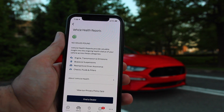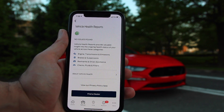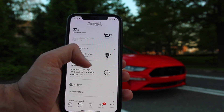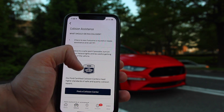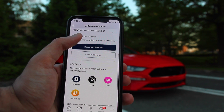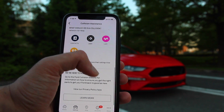Next up is the Vehicle Health Report. Since the car is connected to the app, it's able to read any faulty sensors or major diagnostics — it's going to let you know something's wrong and you can call your dealer right from there. Lastly in this section, we have Collision Assistance — you can find a collision center, jot down notes about a collision as it's happening, or even call Uber or Lyft right from the app.